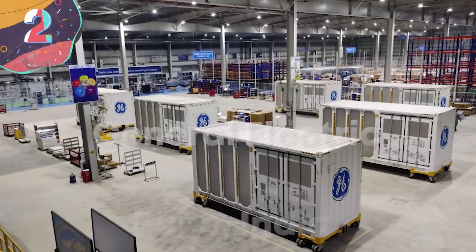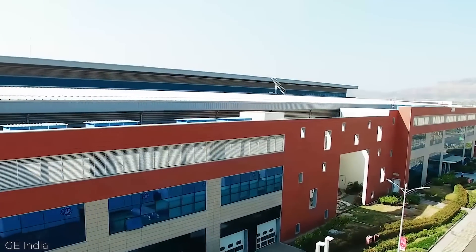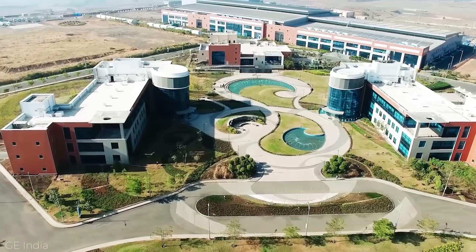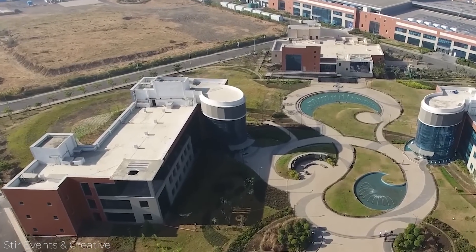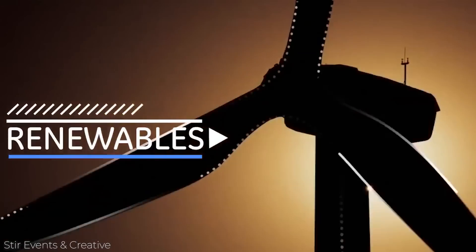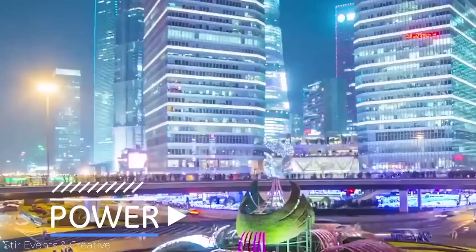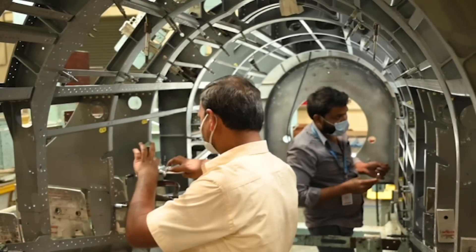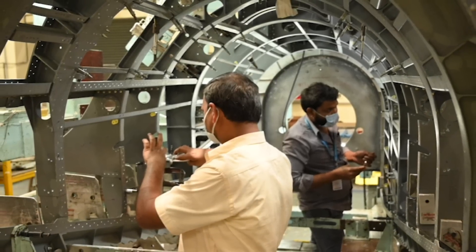Number 2: General Electric, Pune, India. In 2020, General Electric ranked as the 33rd biggest company in terms of revenue in the United States, and this comes from being active in four main industrial sectors: aviation, power, renewable energy, and digital. They are therefore involved in producing a wide range of different products, and by 2015 announced the opening of a new facility in Pune, India, which was described as being a brilliant factory.